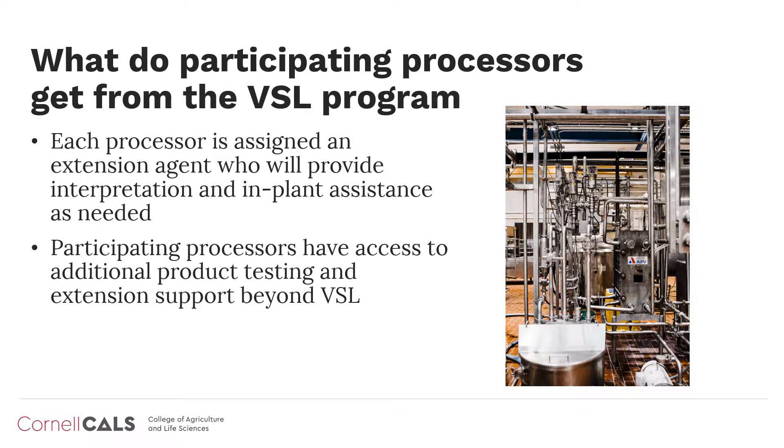Beyond shelf life data, our program provides unparalleled extension expertise to VSL participants. Each participating processor is assigned an extension agent who will not only provide interpretation support for VSL data, but will also provide in-plant assistance as needed. When issues arise at the plant, our program provides additional product testing and extension support to participating VSL processors.